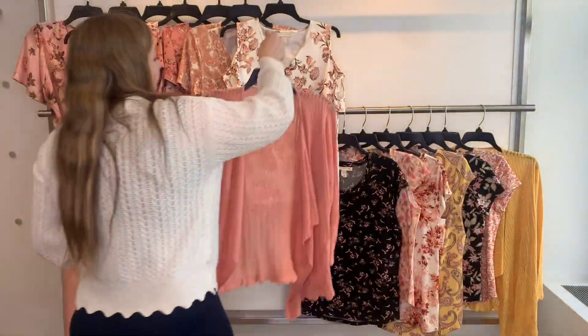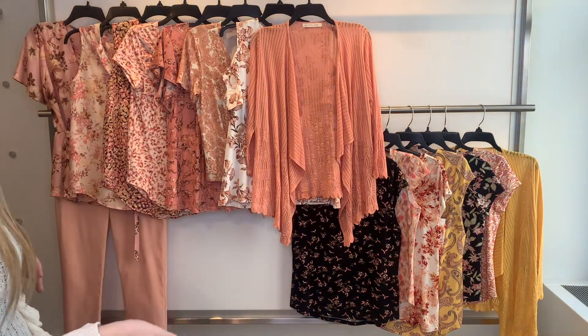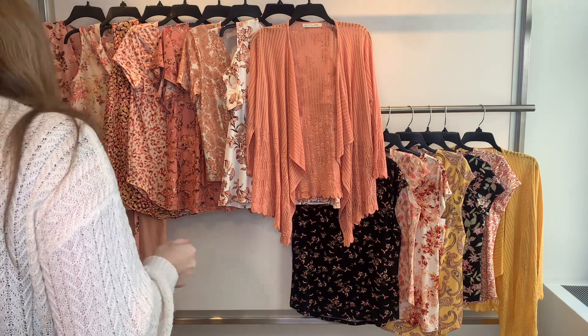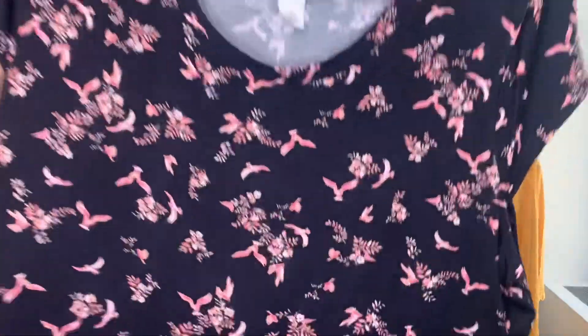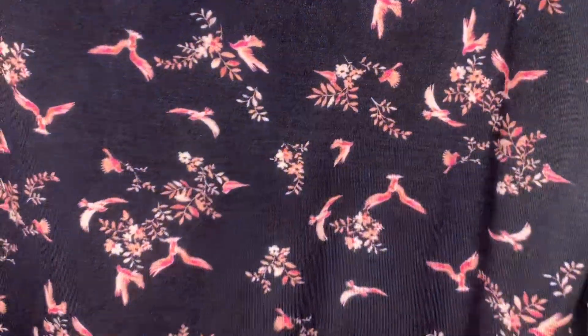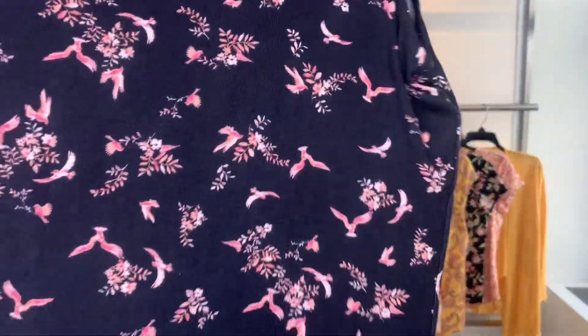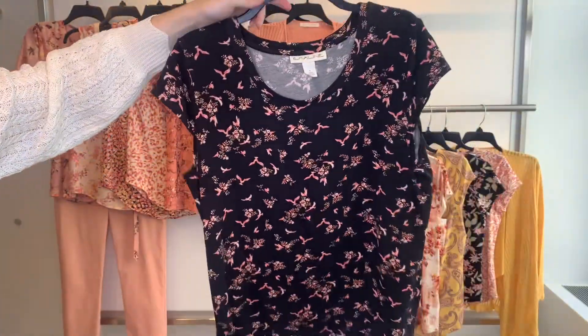Those are all the fashion items. We go into our key items — keep in mind these key items can ship with all the other groups. The 58193 is our first key item. This is a black background bird print with some flowers — a fun design. She's a scoop neck in our rayon span fabric. The cost is $12, retailing at $39.